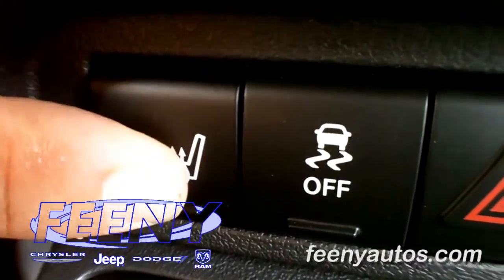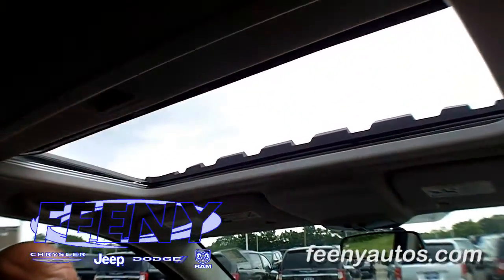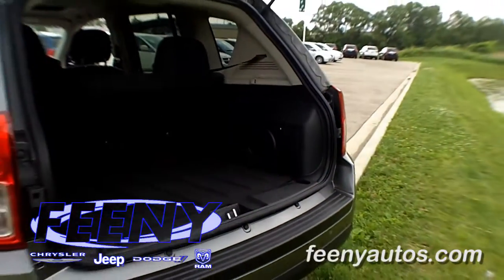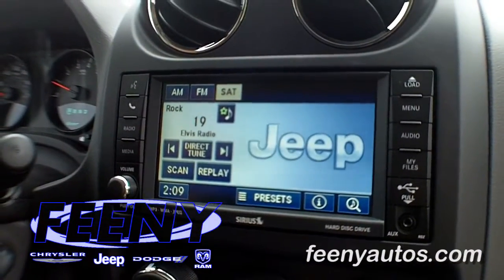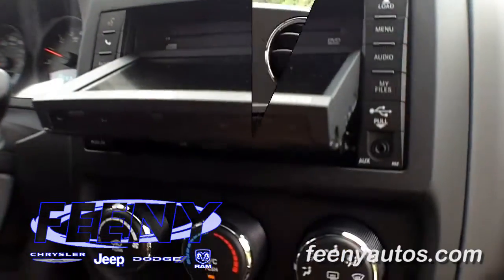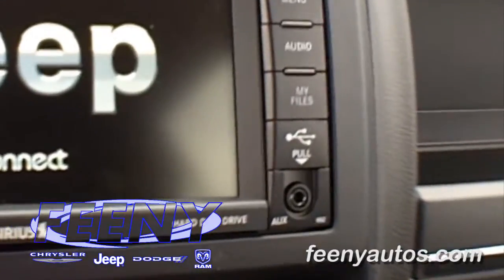Some of the options that are available: you can get a power sunroof, a 9-speaker Boston Acoustic Sound System with subwoofer that has rear articulating speakers on the back door you can drop down to send sound outside the vehicle. You can also get a 430 radio with navigation, touch screen, and a 30-gig hard drive to store up to 7,000 songs and copy them in via USB.